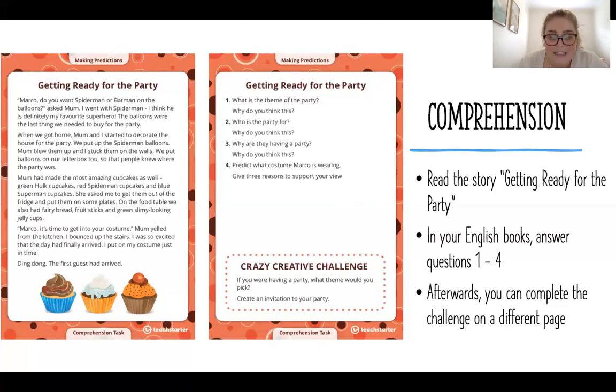And then after that, your crazy challenge is to create a party with a theme of your choice, and then you need to create a birthday invite for that theme.